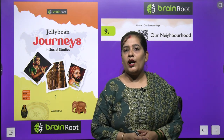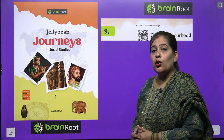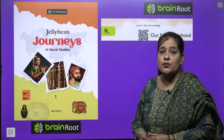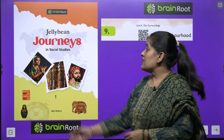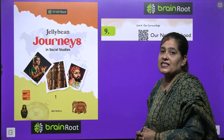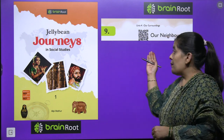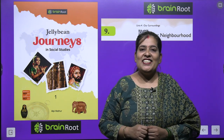Welcome back, my dear kids. How are you? I hope you all are fine. Today we are going to start another chapter of our SST book by Brain Root series. The name of our book is Jelly Bean Journeys in Social Studies, Class 1. Now we start our chapter number 9. Our chapter's name is 'Our Neighborhood.' So let's start our chapter.